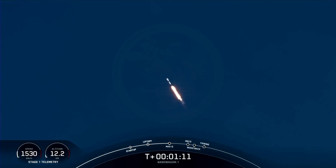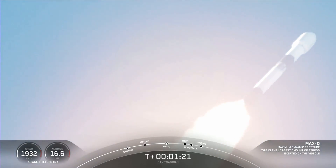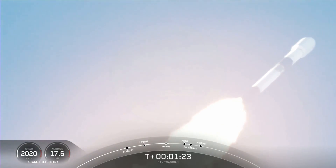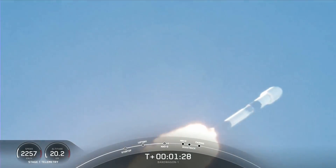Vehicle supersonic. With that, we are through the highest stresses on the vehicle. Falcon 9 will throttle back up those Merlin 1D engines in preparation for the next major milestone.